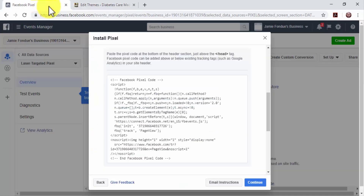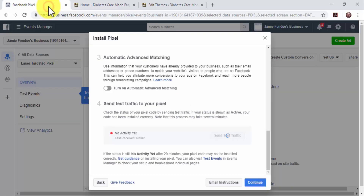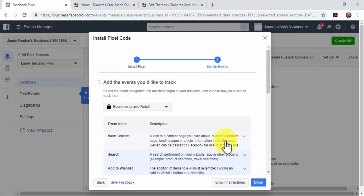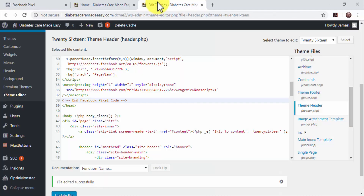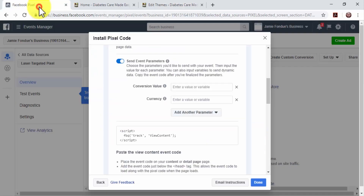Now go back to Facebook, enter your website's URL in the 'Enter the URL for this website' field, and click on the Send Test Traffic button. Confirm that test traffic is active. You've successfully installed the pixel on your site, so click on Continue. Next up, you have to add the events you'd like to track. To remarket offers and products to the targeted audience, activate the View Content event. Copy the event code generated, go back to your site's header code, paste the code right below the closing head tag, and click on the Update File button. Go back to Facebook and click on Done.